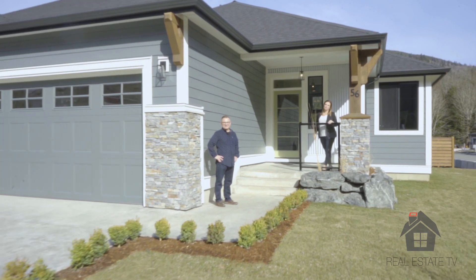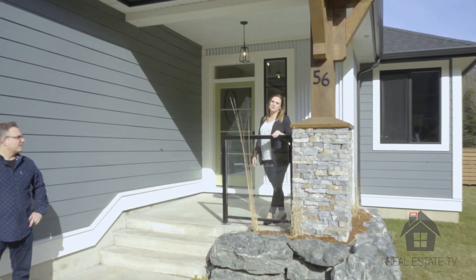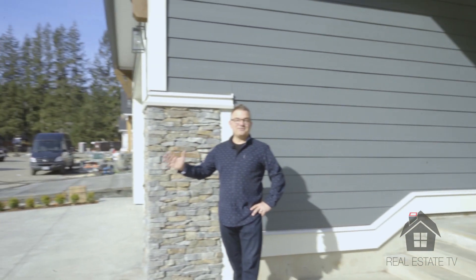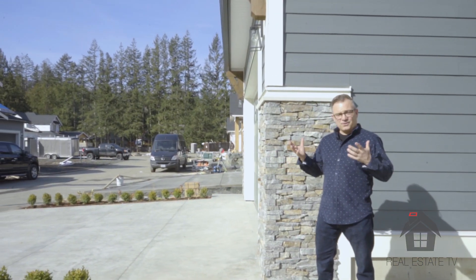We're really excited to provide this type of product for the active empty-nester. Our show home is open every Saturday and Sunday from 1 to 4. We'd love to meet you. Come see what makes a Gatehouse Home so special. We have five ranchers at 1,600 square feet in various stages right now that are ready for you to view.